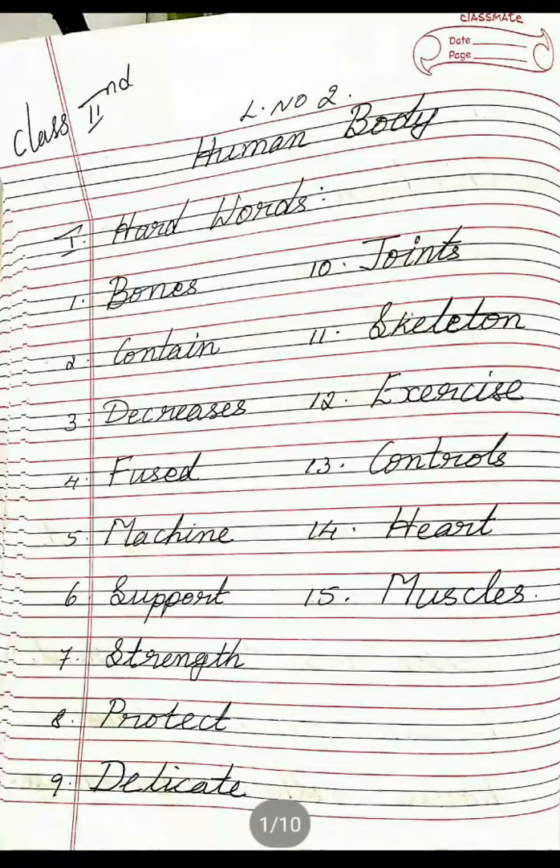Good morning children. Now I am going to take science for you. So in the last class I given notes. I think you have completed the notes. If you have completed the notes please open it. Lesson number 2: Human Body. This is revision. Lesson number 2, Human Body.